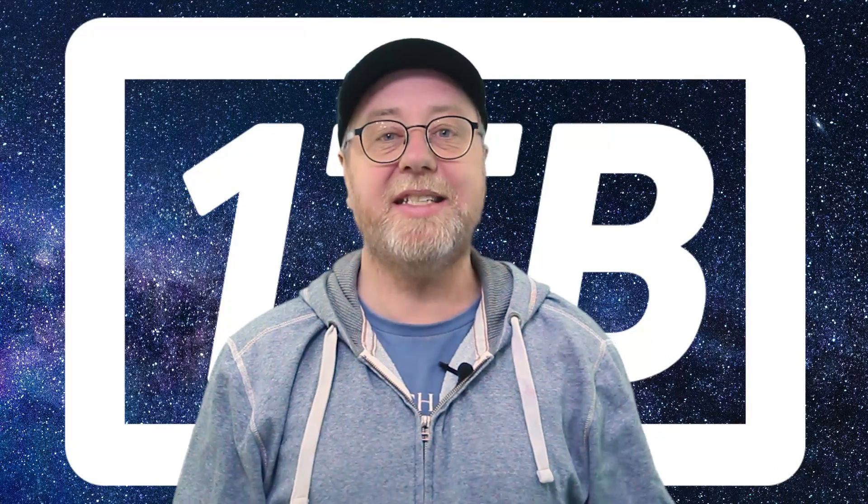Hey there, my name is Gary Sims and this is Gary Explains. I recently did an unboxing video of the Galaxy S10 Plus with one terabyte of internal storage. Because it's the one terabyte version, it comes with 12 gigabytes of RAM. Today I want to ask: you've gone and bought this device — what does that extra RAM and that copious amount of storage do for you? If you want to find out more, please let me explain.